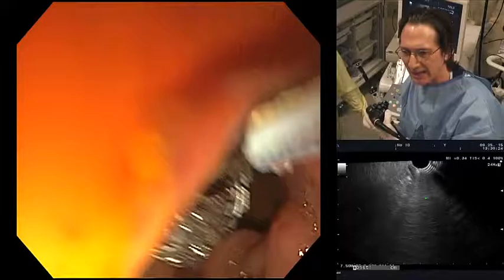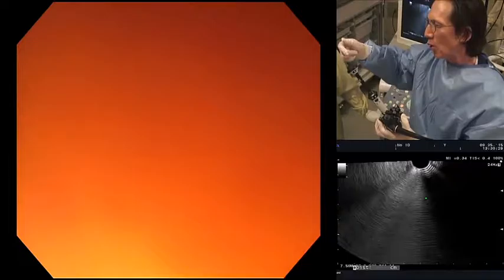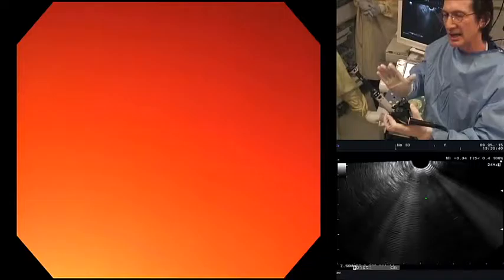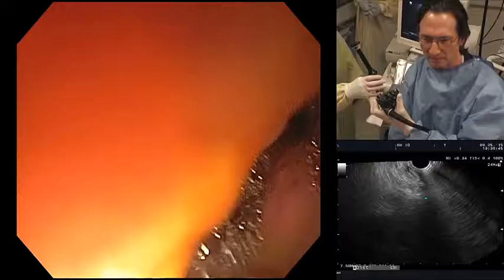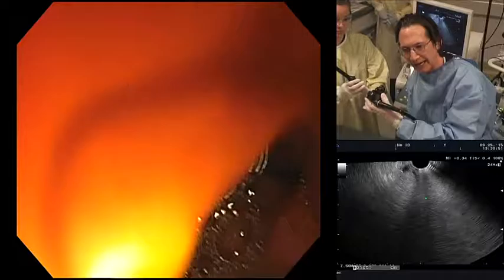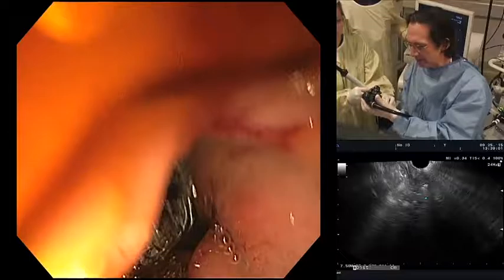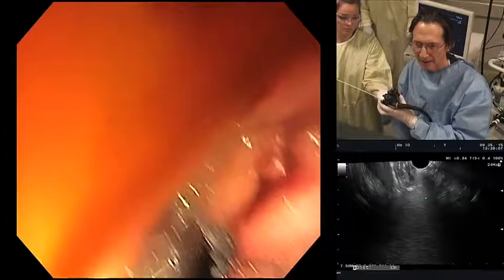The option to put a guide wire through is available but not needed. The delivery system is pulled out. Notably, no fluoroscopy was used for this procedure — no lead, no fluoro. The system is pulled out slowly under vision. Now the plan is to show how it looks on EUS and then switch instruments.